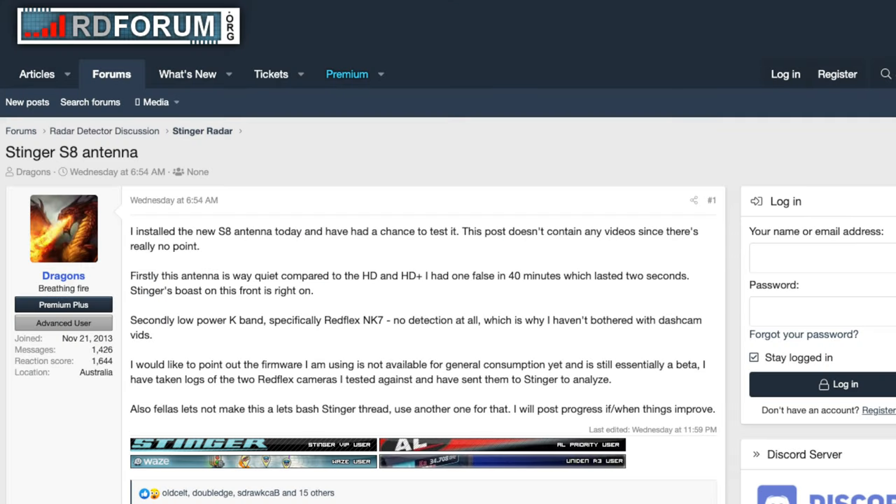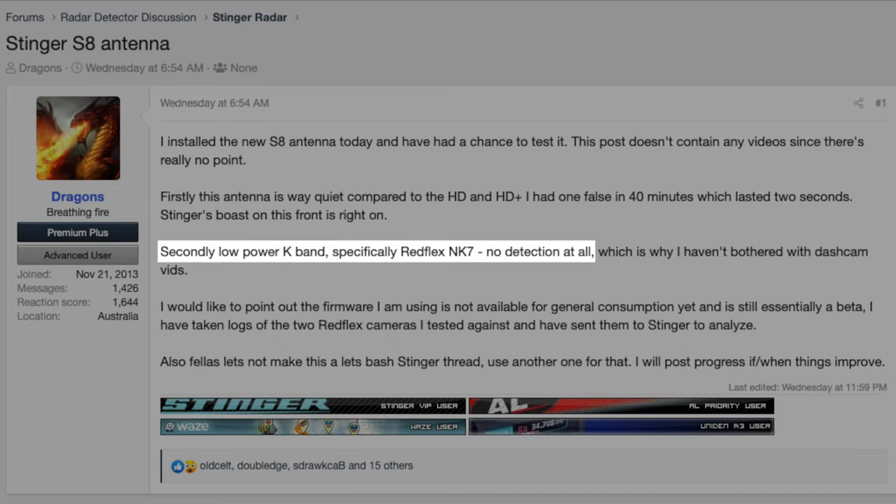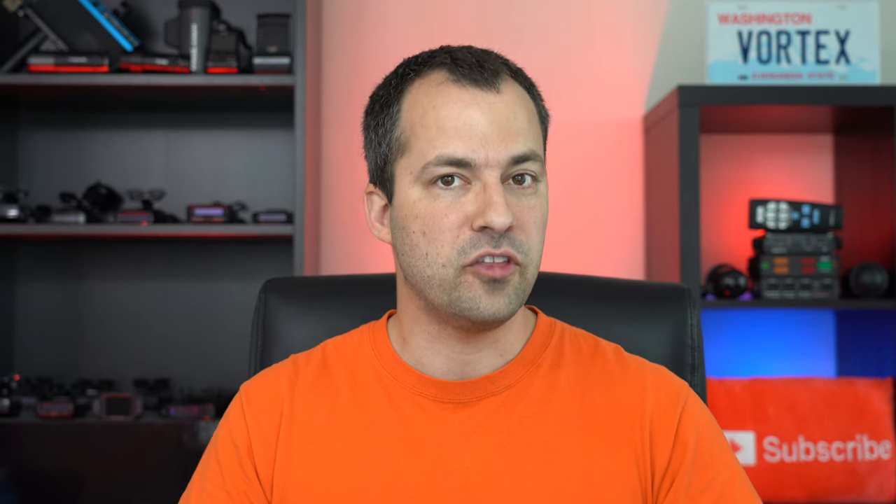Dragon in Australia is currently beta testing the S8 antenna and his initial results look really good. He's reporting the S8 is much quieter than the HD or HD+, with only one false alert in 40 minutes of driving, and that one only lasted two seconds. He does note that red flex detection is not working properly yet, though he's running beta firmware. Stinger also just released a major firmware update, version 6.00.05, which adds full compatibility with the new S8-50 antenna, enhancements to false alert filtering, and some minor improvements. Notably, the false alert filtering enhancements seem geared toward the S8 and don't seem to apply to the older HD or HD+ antennas.